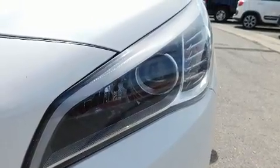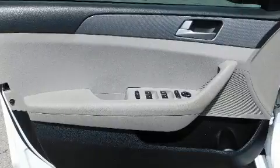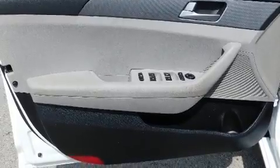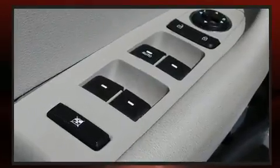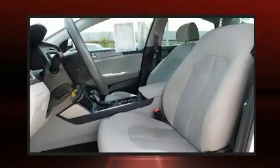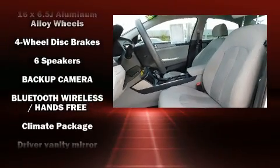All of the premium features expected of a Hyundai are offered, including front and rear reading lights, a tachometer, remote keyless entry, and a premium sound system with six speakers providing you and your passengers a sensational audio experience.